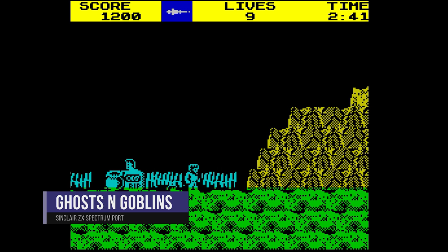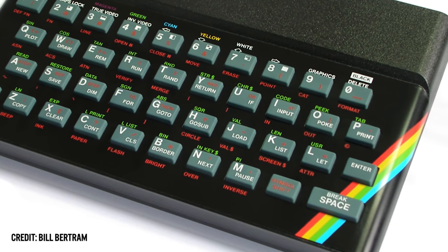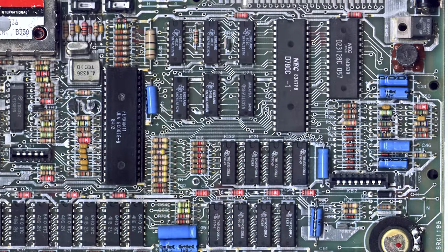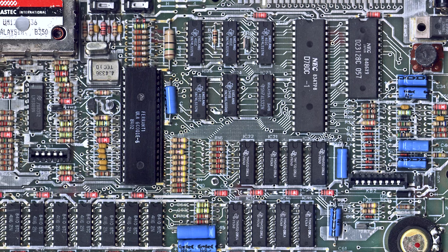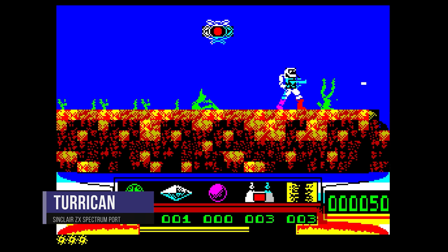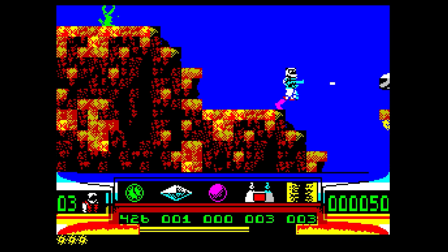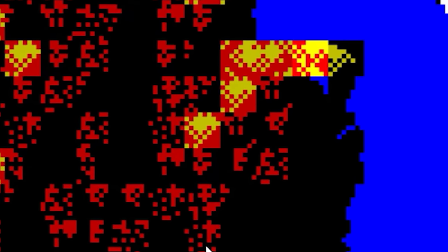At first glance these ports seem like nothing special, but let's dig in further. The ZX Spectrum was a legendary home computer released in the early 80s by Sinclair Research, competing with the Commodore 64, BBC Micro, and Amstrad CPC. It ran an 8-bit Z80 processor at 3.5 MHz with 48K onboard memory and a resolution of 256 by 192. It had no dedicated video hardware for scrolling or blitting, no hardware sprites, and a color palette of just 15 usable colors applied as a grid of 8×8 pixel blocks with only two colors per block — causing the infamous attribute clash.